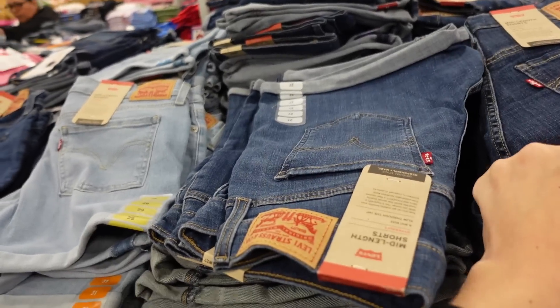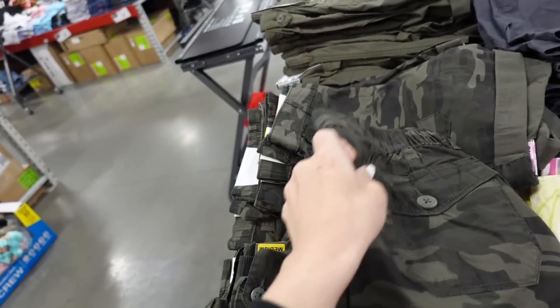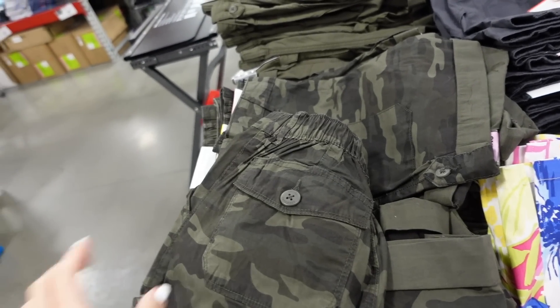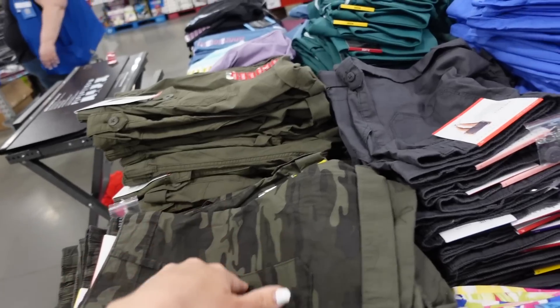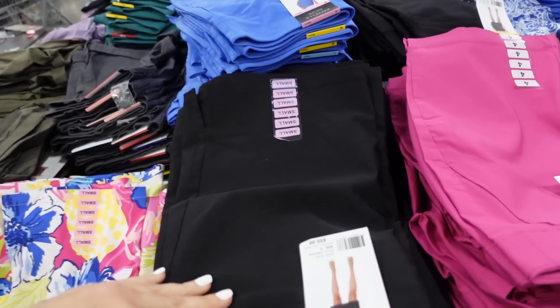Camo shorts from Social Standard — these are a cargo style with pork chop-style pockets, rolled-up hem, and two flat pockets on the back. In camo, green, and gray, they're $14.98.